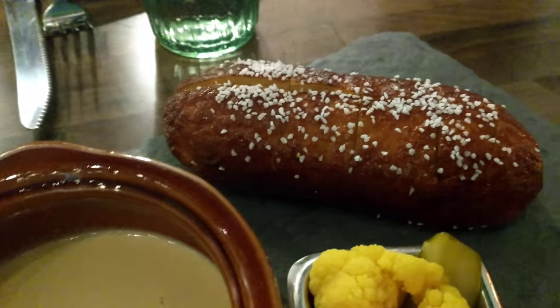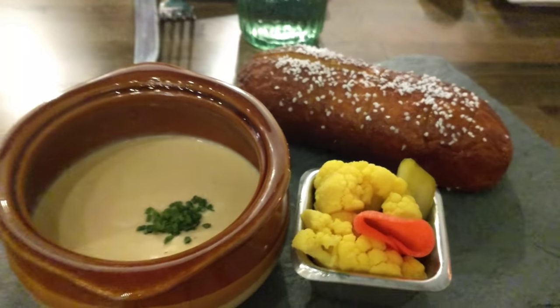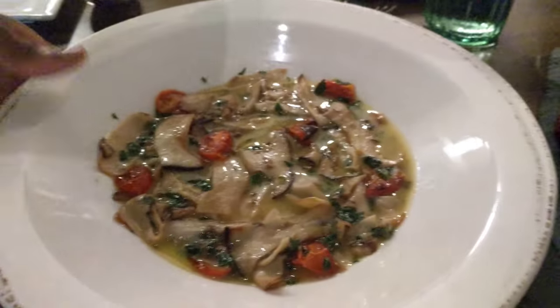So this is a rutabaga fondue with soft pretzel bread. It's got all of the peanuts. And this is the shrimp, mushroom, fuzzleti, and tomato and basil.